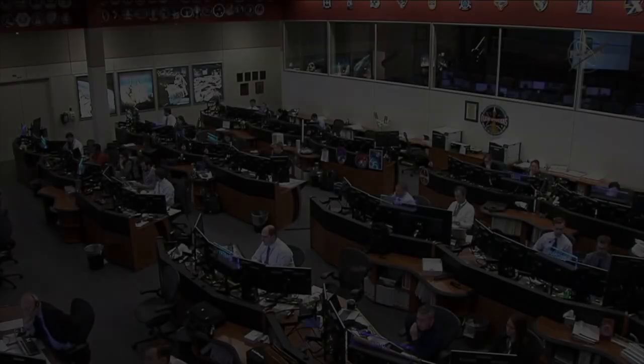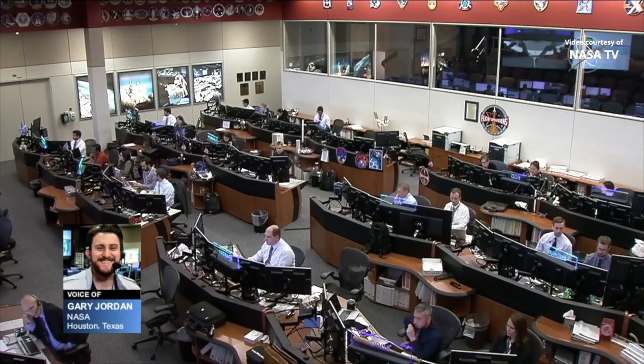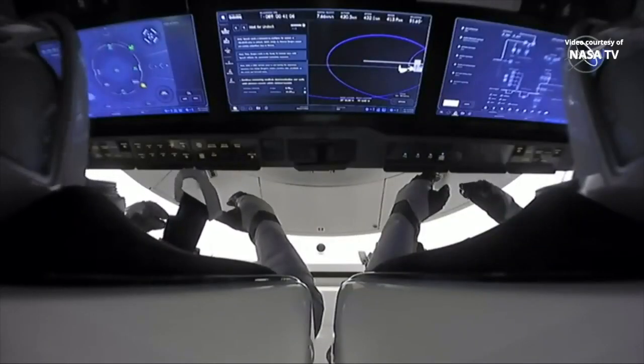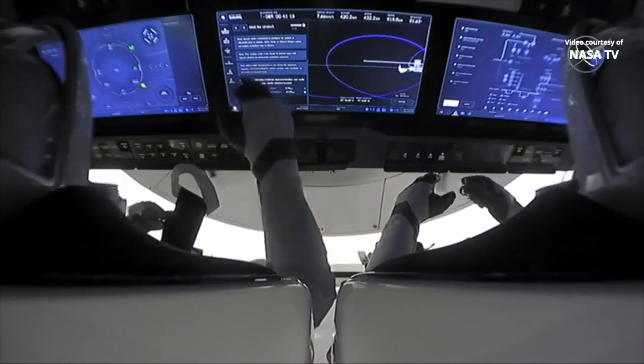As we await the departure of Crew Dragon Endeavour from one docking port on the International Space Station to another, in what we refer to as a port relocation, Dragon will be moving from the International Docking Adapter 2, or IDA2, on the forward harmony port to the IDA3 on the Zenith, or space-facing harmony port. This will free up the forward port for the arrival of Boeing's Starliner on its upcoming Orbital Flight Test 2, or OFT2, mission.